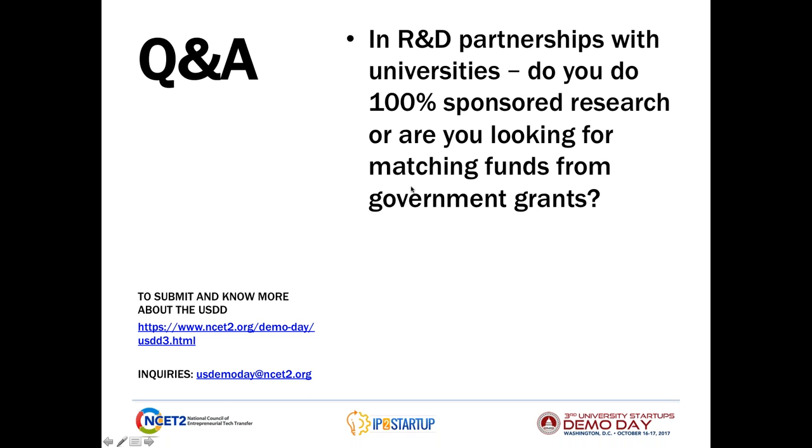In R&D partnerships with universities, do you do 100% sponsored research or are you looking for matching funds from government grants? It's always great if you can get matching funds from government grants, but we've been known to do a number of 100% sponsored research agreements as well. It's just a case-by-case basis. Certainly, the relationships we have with our Center of Excellence at North Carolina State University and our Innovation Network schools have a tendency to be more sponsored research than looking for matching funds.